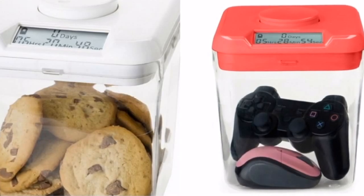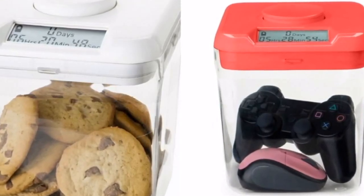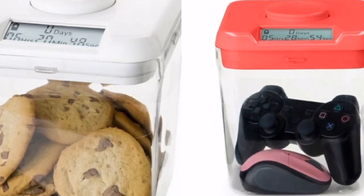Number 2: Containers with a stopwatch. Train your willpower with these containers that can only be opened at a set time and not a minute before.